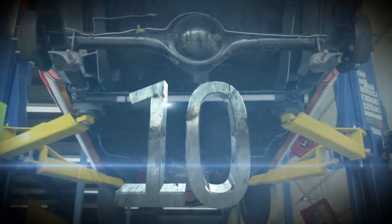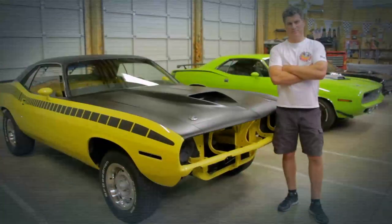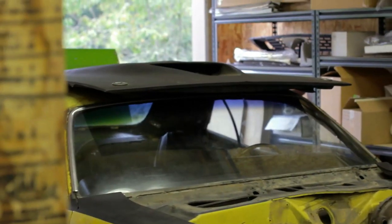Number 10 in our top 10 countdown is finishing Chris Driscoll's 1970 Plymouth AAR Cuda — the one that we're doing the restoration on right here. It was interesting how he came up with that car years later. I think that was a phenomenal story.